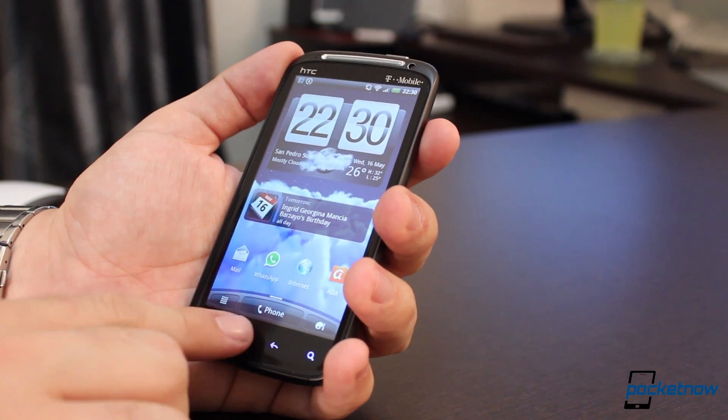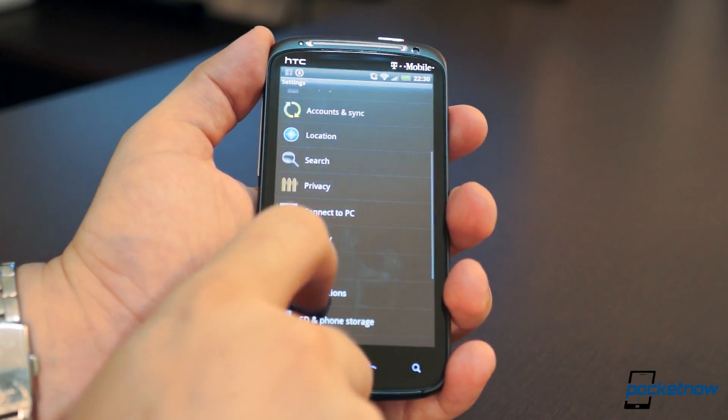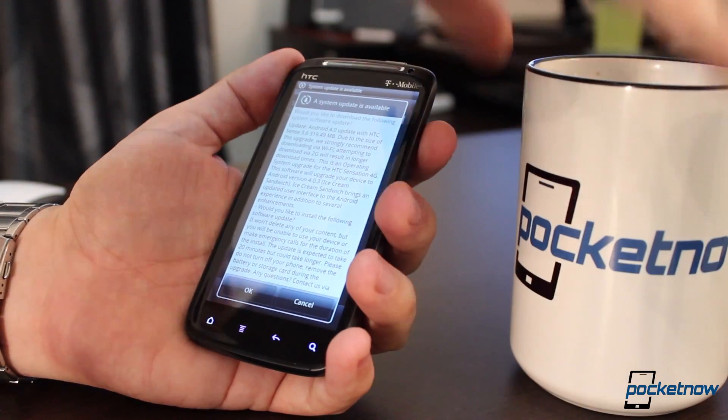At the moment, you most likely won't get an automatic notification of the upgrade, so simply go into Settings, navigate to About Phone, then HTC Software Updates, and hit Check Now. The update will take a couple of minutes, so make sure you have enough coffee.